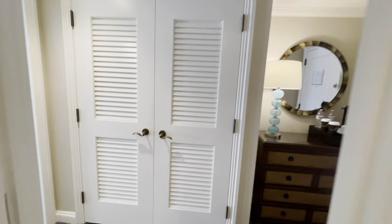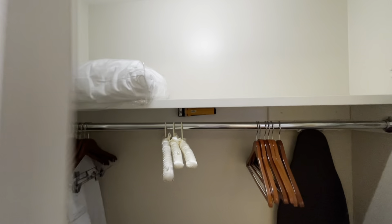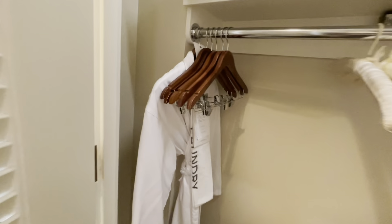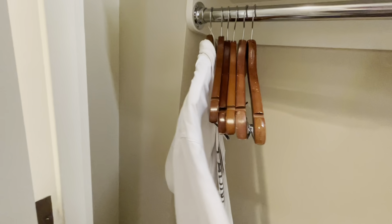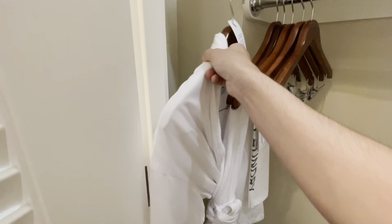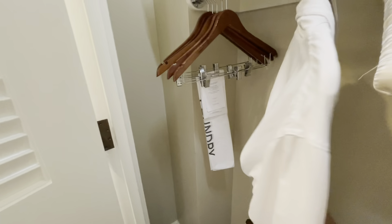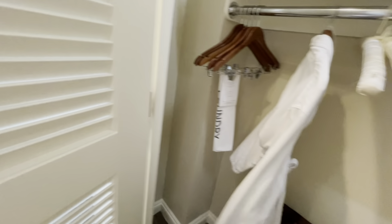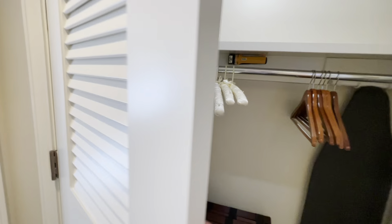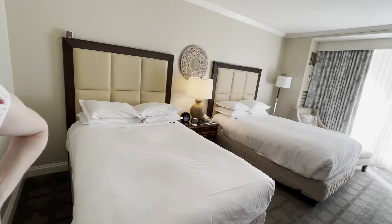What I like a lot is that the closet lights up once you open it — a very very cool feature. I miss that a lot. I truly believe that it must happen and must be in every hotel. So that's super comfy and we'll definitely enjoy that later today. Going next, we see a big big mirror in the full height of the wall.